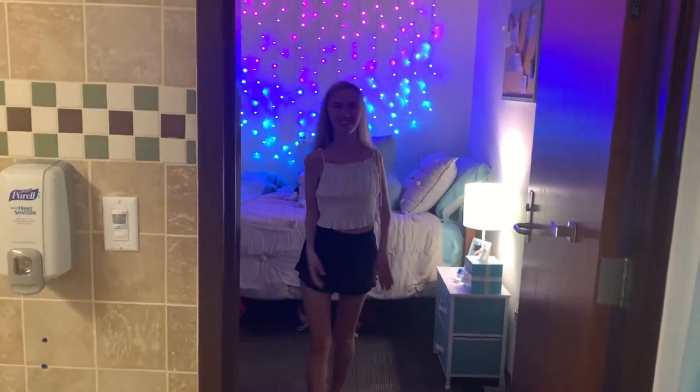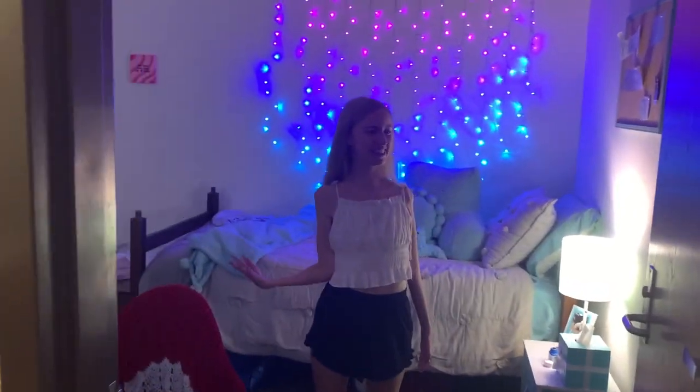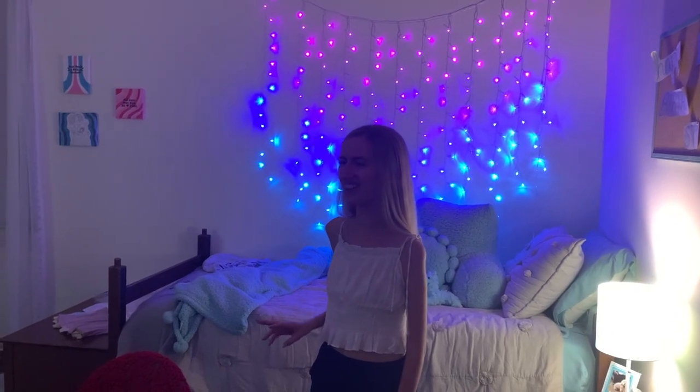And this is my dorm room — I'm actually really going to miss it, I'm getting really sad. My friends and I are going out tonight to celebrate the end of the year. My parents are coming tomorrow and I'm leaving Friday. So this is my dorm room and I hope you enjoyed it. Thank you everyone, bye!